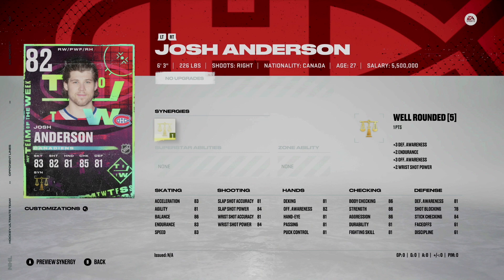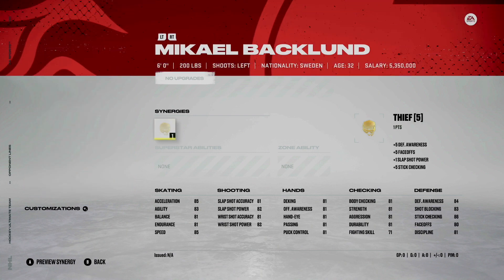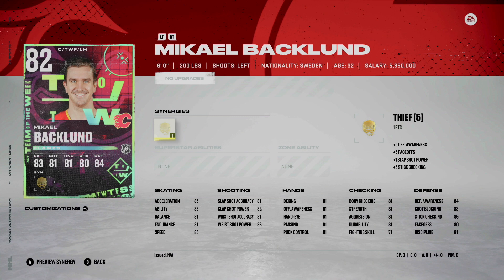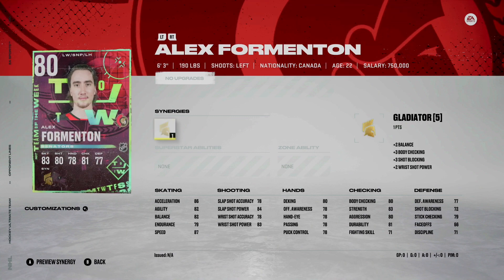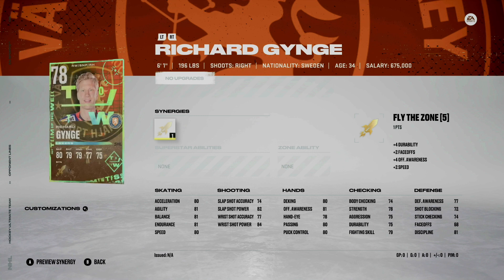Josh Anderson — pretty big body, well-rounded is a pretty solid synergy, but he's a little slow for my liking. Next up is Jansen Harkins 80 overall, workhorse synergy — okay card. Then Mikael Backlund 82 overall, thief synergy — again pretty good this year. And Alex Forteman 87 speed, pretty quick — not bad for an 80 overall card.